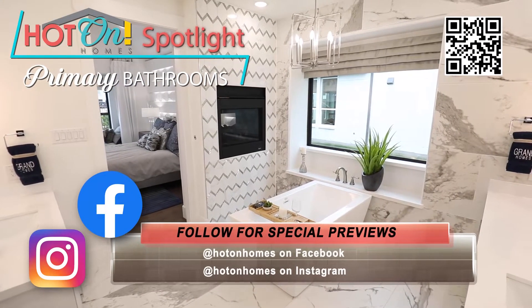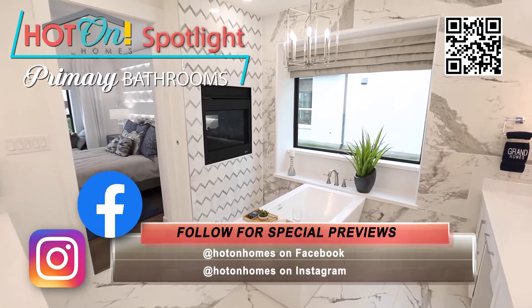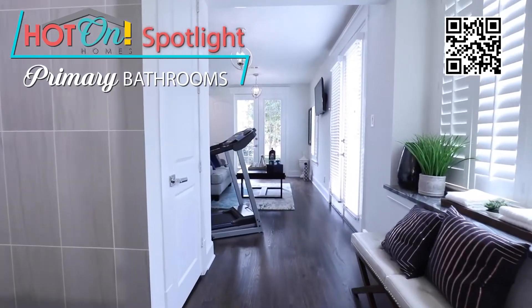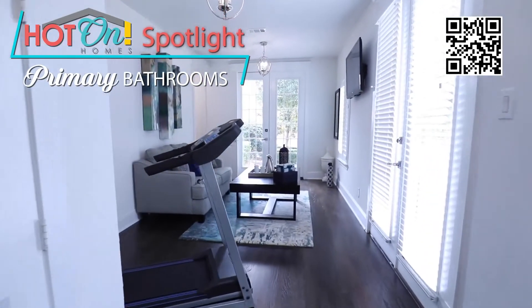Today, home buyers expect an amazing primary bathroom no matter what price they intend to spend on their new home — and today's home builders deliver just that.